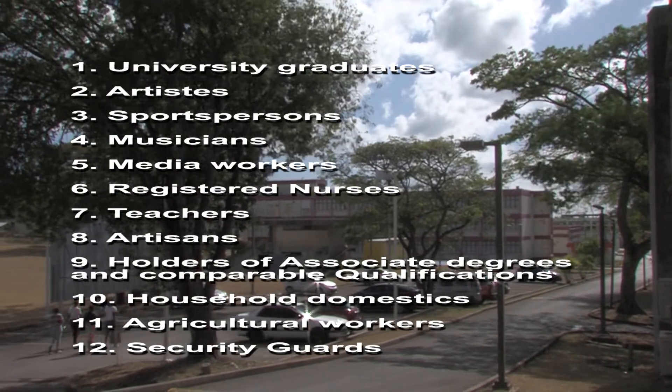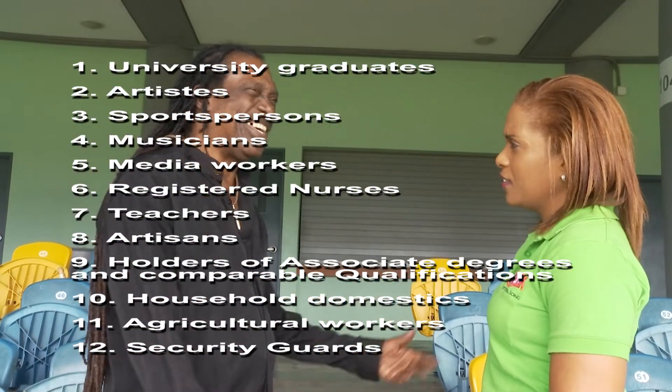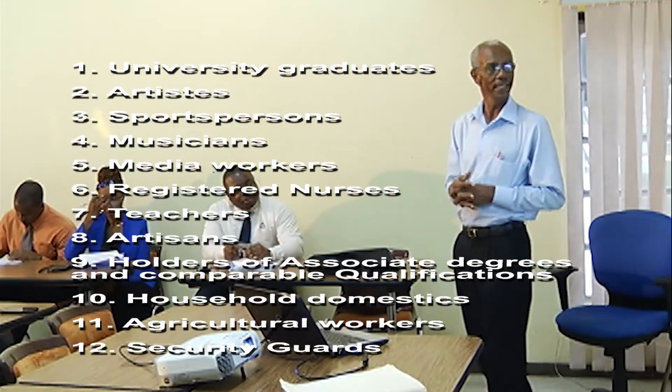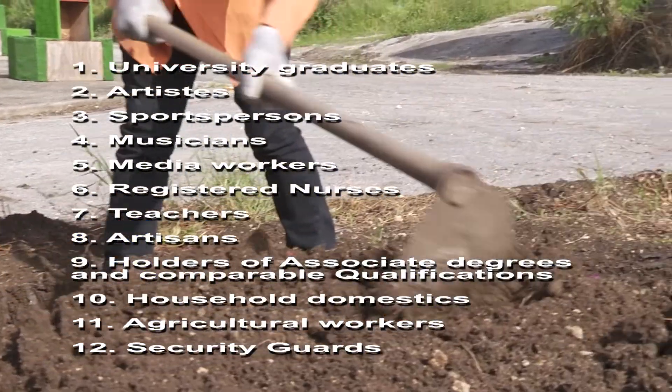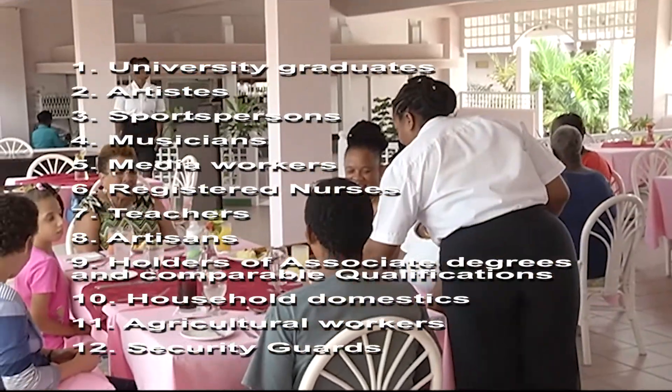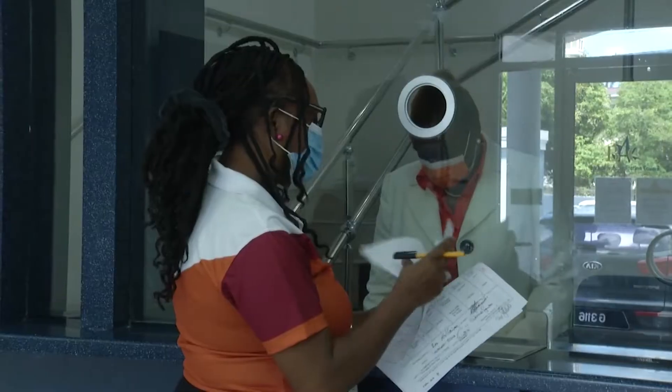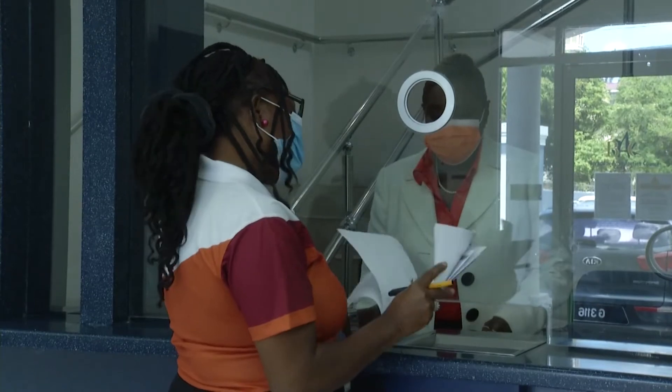The 12 categories include: graduate, holder of an associate degree or comparative qualification, musician, media worker, sports person, teacher, nurses, agriculture workers, household domestics, security guards, artists, and artisans. And here's what you need to do to get your certificate.